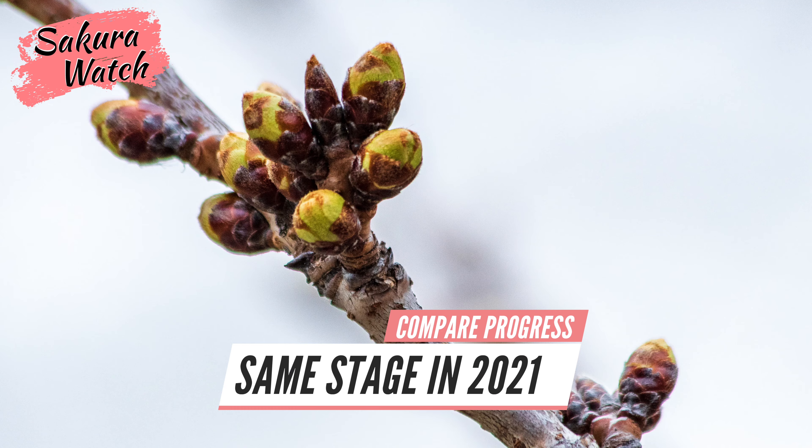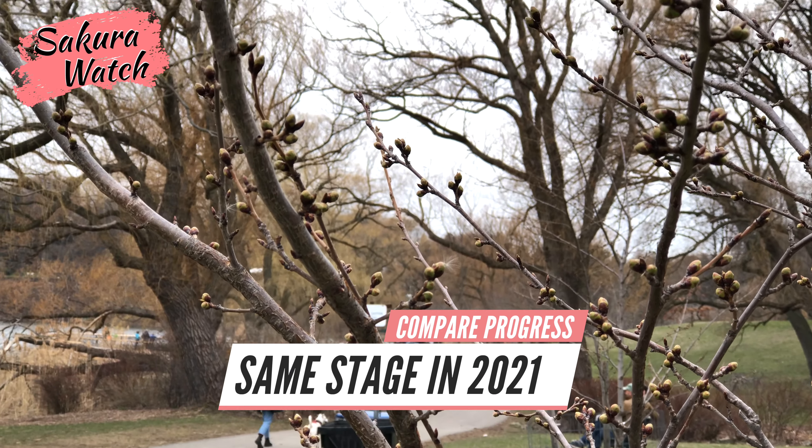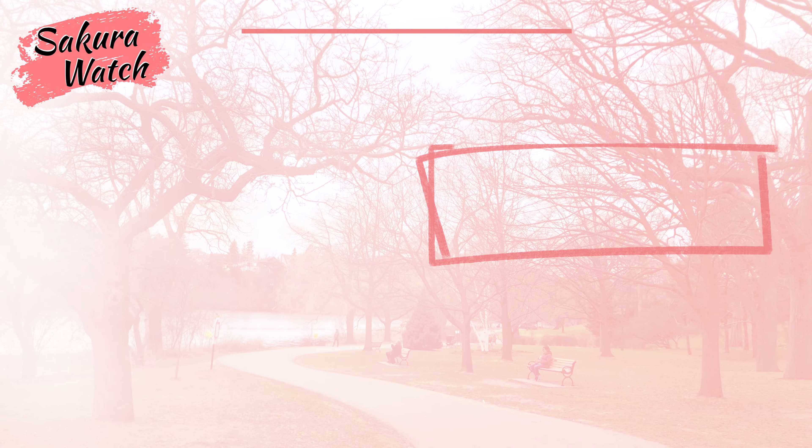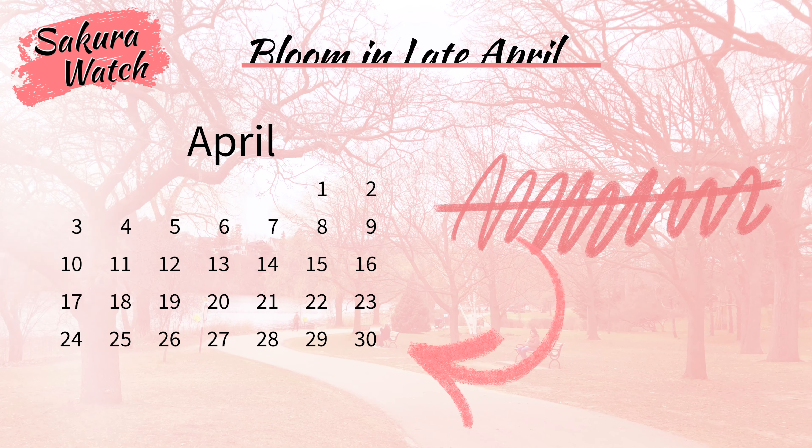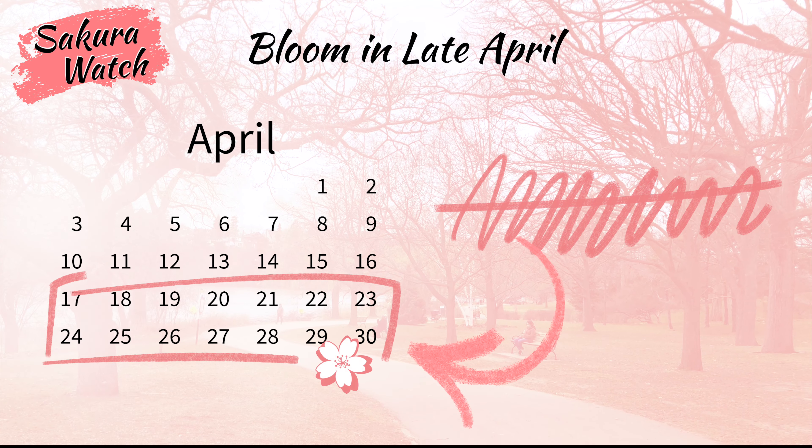I noticed they seem to show similar development compared to early April 2021. So if these trends continue and the weather cooperates over the next few weeks, we should see the peak bloom move up from the usual early May into the last week of April.